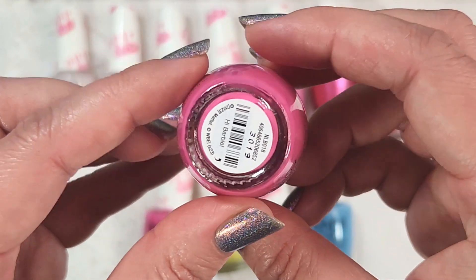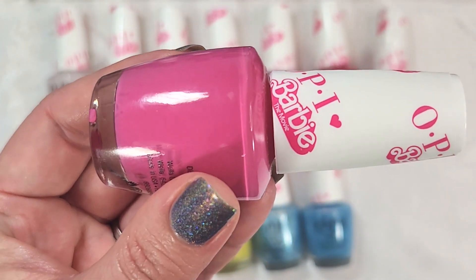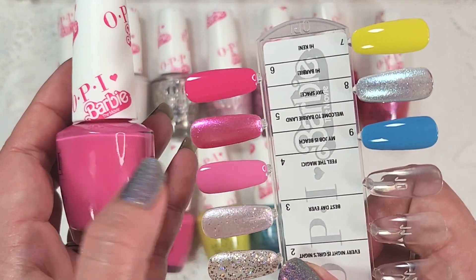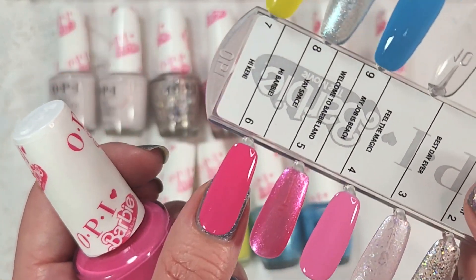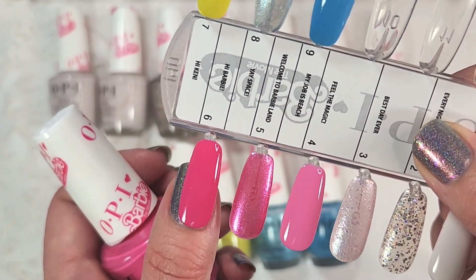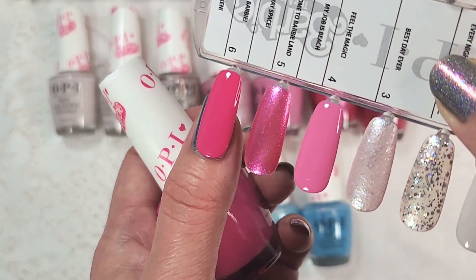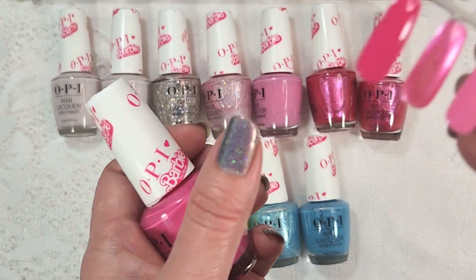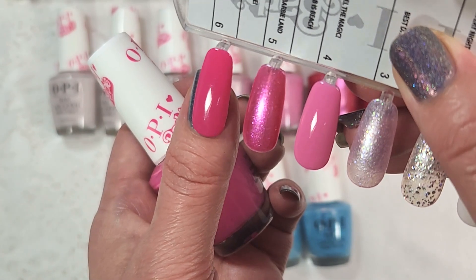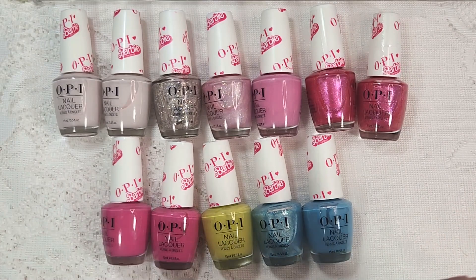Another that I have two of is called Hi Barbie. This is a beautiful Barbie pink — very similar to how Feel the Magic swatched, except darker. When this one dries, it dries to an even darker shade of pink. It's almost like mixing a Barbie pink with a neon pink: it has that rich vibrancy of a neon, but it's definitely not a neon. Just a very vibrant shade of pink with a really nice formula in two coats. Now we're getting into some non-pink polishes.